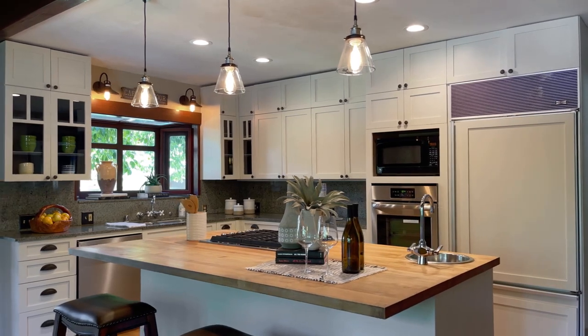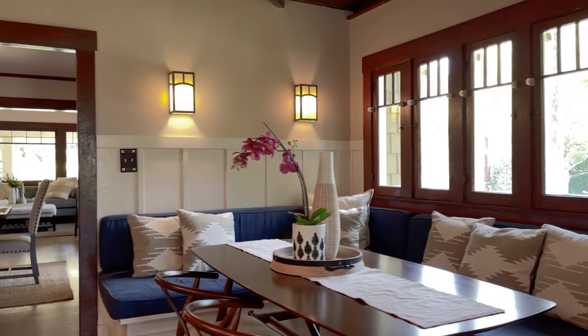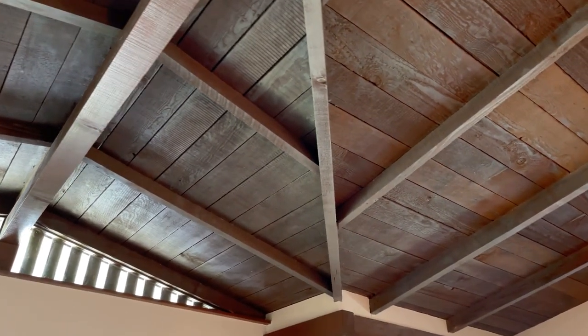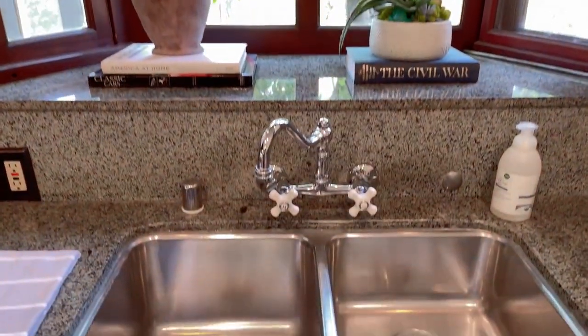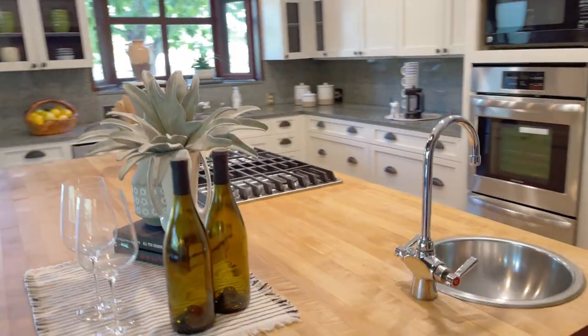Additionally, there is a light-filled kitchen with a cozy breakfast nook that has been graciously remodeled. The expansive space features vaulted beam ceilings, glass-fronted cabinetry, gleaming granite counters, recessed lighting, and two sinks, including a prep sink in the wide center island with a butcher block top.